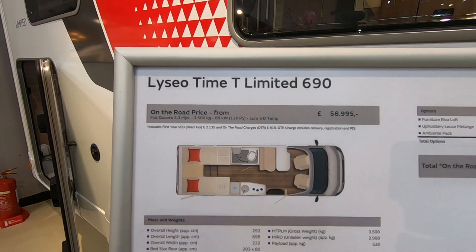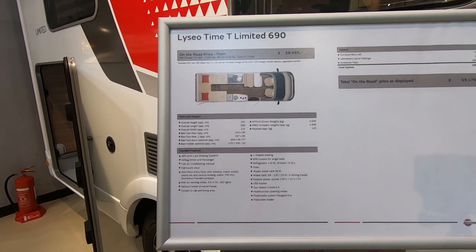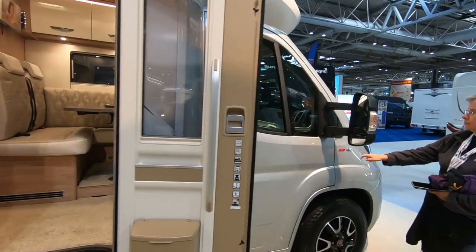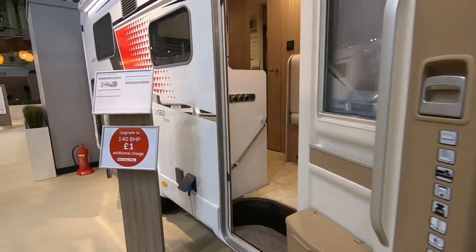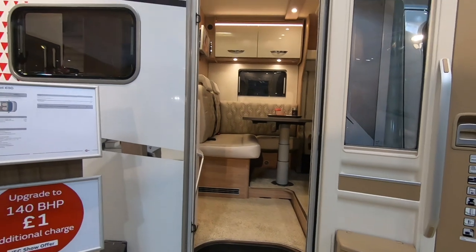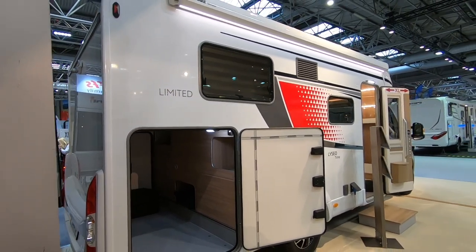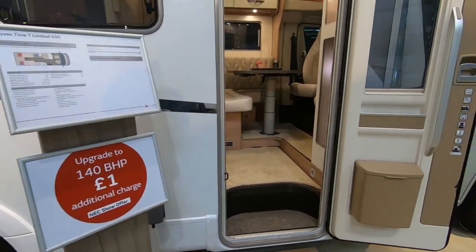So this is the Liceo Time T-Limited 690. 3,500 kilograms, payload 520. It's rear beds again with a garage. Interesting — it's on the 120 brake horsepower engine. They've got an upgrade at the show for £1 to go up to 140. I think I'd have the upgrade — I'd definitely get the upgrade. Again, massive garage. It's quite a tall looking thing — I suspect that's because the beds are way up there. But it's a handsome looking thing.